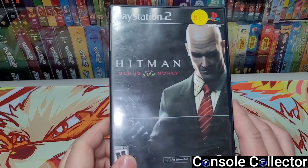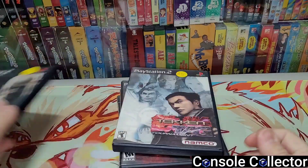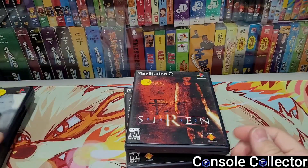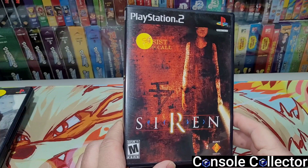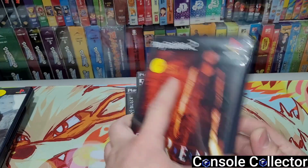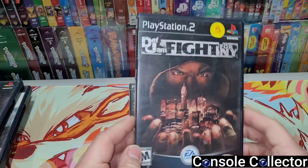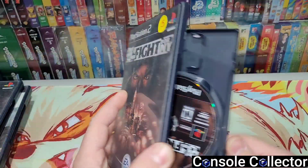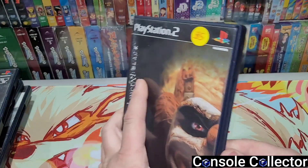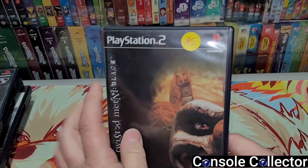Here's what I got: I picked up Hitman: Blood Money — and it's complete. Tekken Tag Tournament — complete. Siren — yeah, another copy of Siren. I actually got this game a little while ago at an antique mall, and yeah I got another copy, and it's complete with the insert. And then here's the big boy: Def Jam: Fight for New York — complete. What a score! And finally Twisted Metal: Black — also complete. She had some other games there, they were actually all complete, and all five dollars.